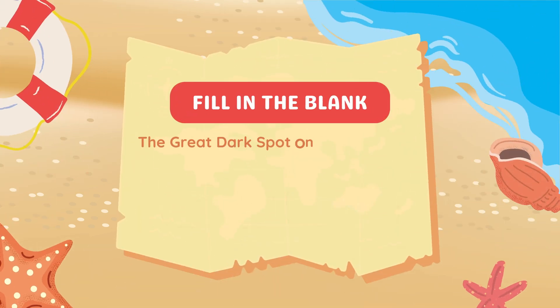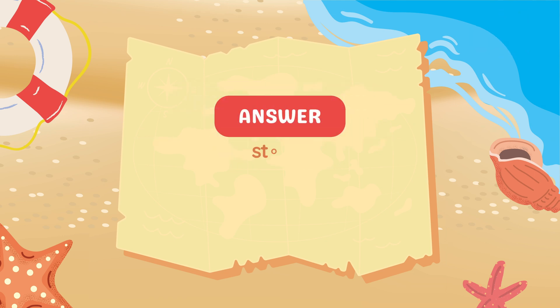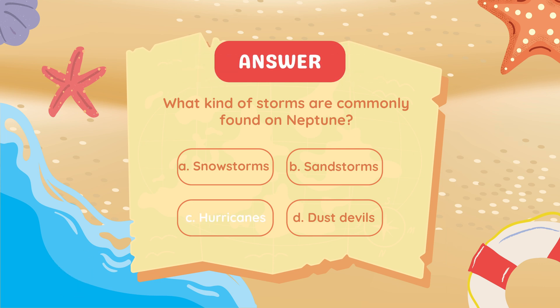Fill in the blank. The Great Dark Spot on Neptune is a giant blank. Storm. What kind of storms are commonly found on Neptune? Hurricanes.